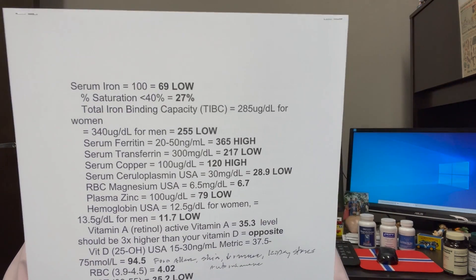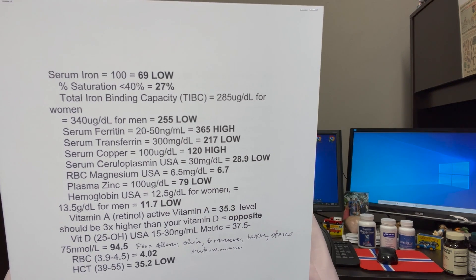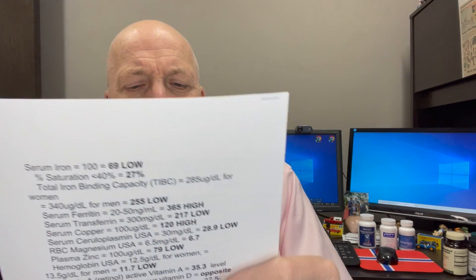Here's my initial reading. I went into the hospital with a severe gallbladder attack, had surgery, got pneumonia, they gave me Lasix — too much Lasix — which caused my kidneys to crash. I went into acute kidney failure and congestive heart failure. So I come out of the hospital, I run my labs. I was anemic. My serum iron was 69. My ferritin was 365 — that's stored iron. My hematocrit was low, my hemoglobin was low. My vitamin A was the exact opposite of what it should be — it should be three times higher than vitamin D, but my vitamin D was three times higher than my vitamin A. And that can lead to a bunch of problems, including kidney stones, which I had.